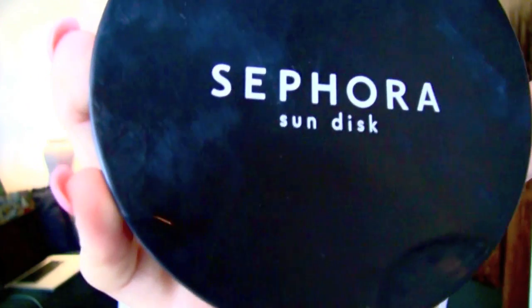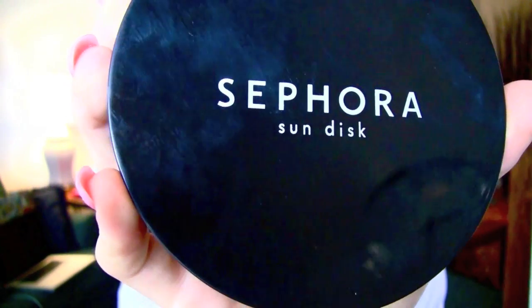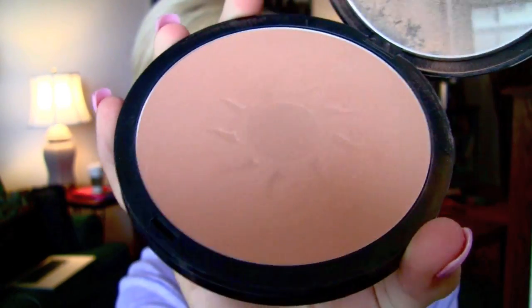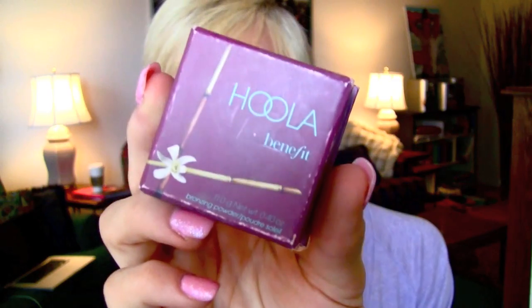After you're done your foundation, powder, blush, and everything else, you just use it in strategic places on your face and it gives you a sun-kissed, beautiful look. The color this gives you is beautiful. I find that unlike other bronzers, this one — if you give it an hour to settle on your skin — looks so much better; it really goes into your face. I was using the Sephora Sundisk bronzer for a long time and I was obsessed with it, but the Benefit Hoola is my new love for bronzer. It's my favorite thing ever.